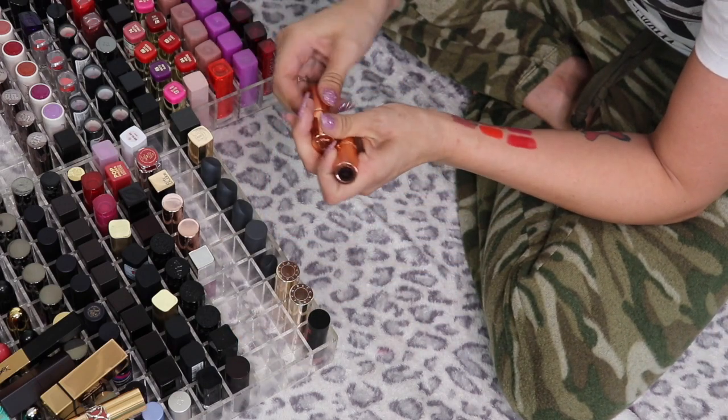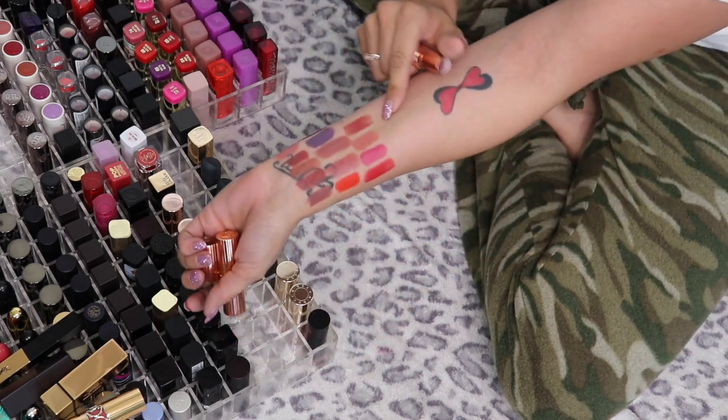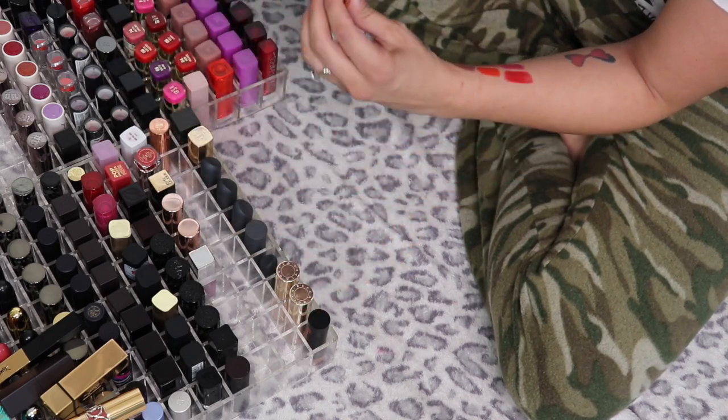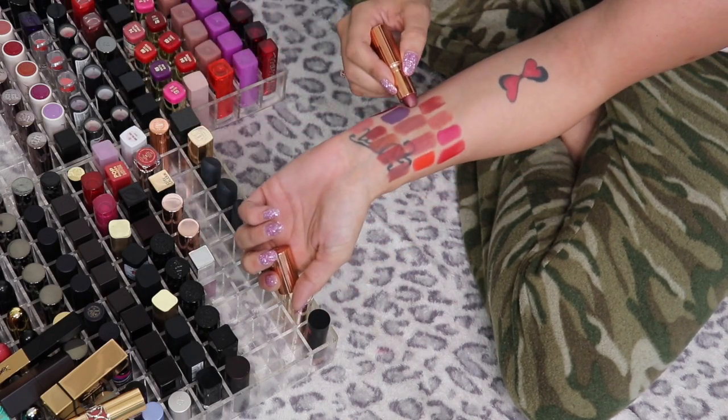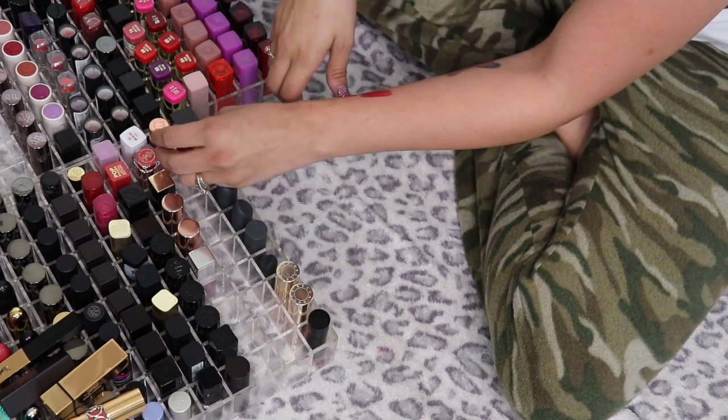I have two Charlotte Tilbury lipsticks — Walk of Shame and Bond Girl. Both are so stunning and they are pretty similar, but for now I'm going to keep both of those.